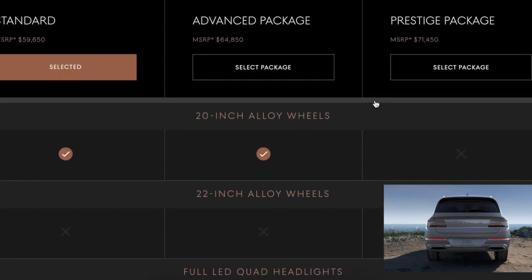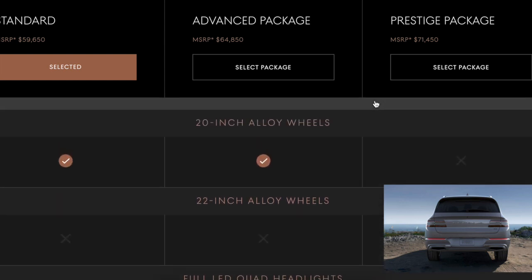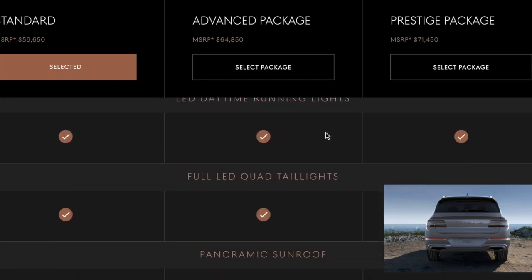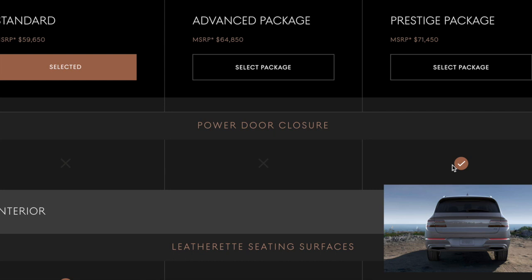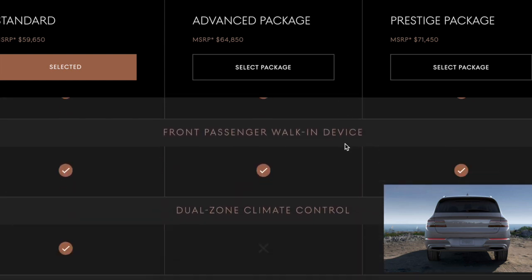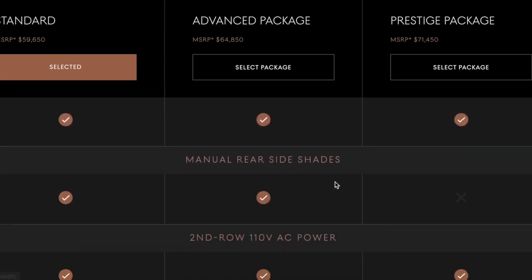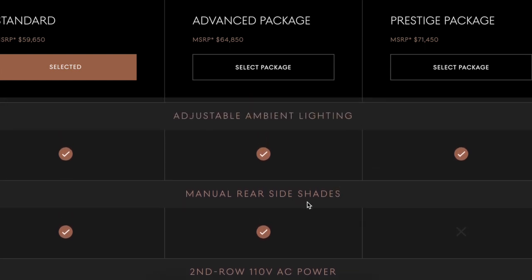22-inch wheels, full LED quad headlights, daytime running lamps — so what are the differences? Power door closure — well, power door closure is worth every penny. 16-way smart seat, dual climate, three-zone climate, manual rear side shades.